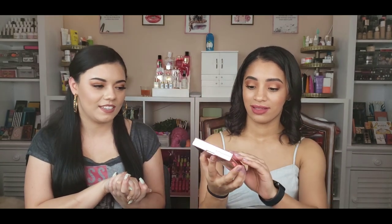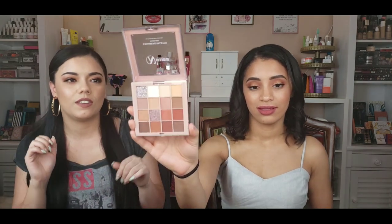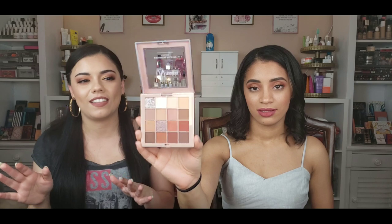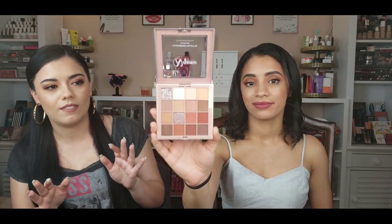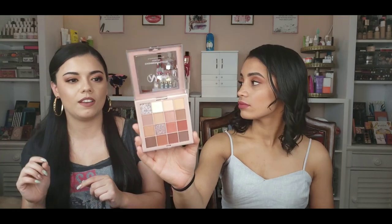Open it up — it's actually giving me major Huda Beauty New Nude palette vibes! It's very similar in the color scheme. I think it's perfect for beginners and it's not as expensive as the Huda Beauty one. It has shimmers, glitters, and mattes, so it has all the different finishes. Let's do some swatches — we'll be right back.